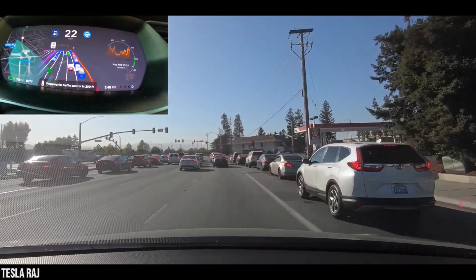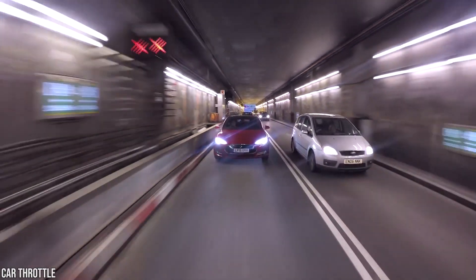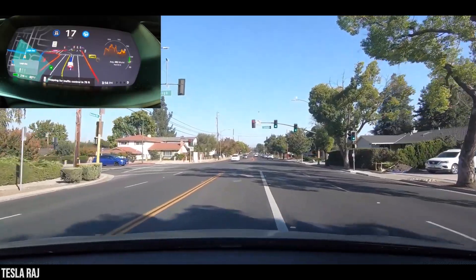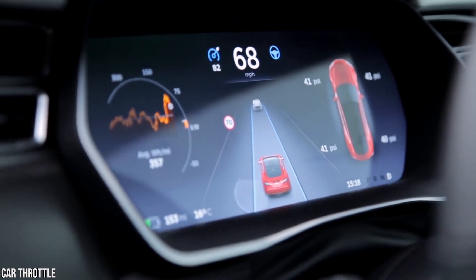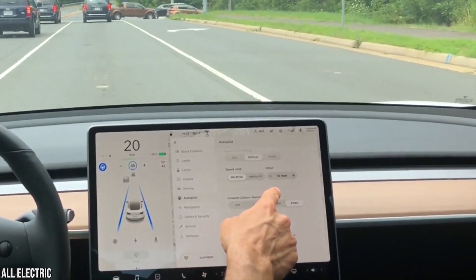Your car will navigate more complex environments and parking spaces, maneuvering around objects as necessary to come find you in a parking lot. It identifies stop signs and traffic lights and automatically slows your car to stop on approach with your active supervision. And soon, we'll introduce Autosteer on city streets.